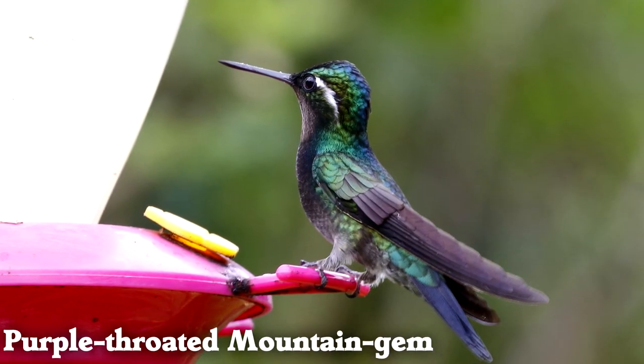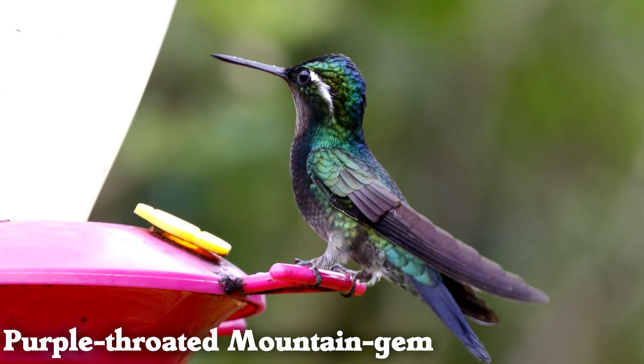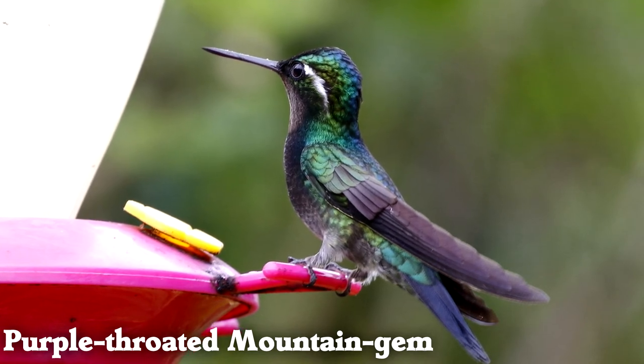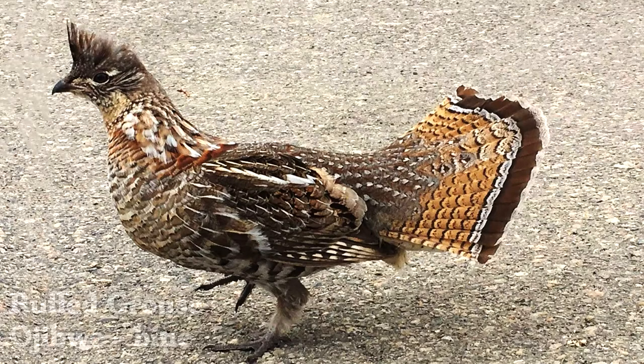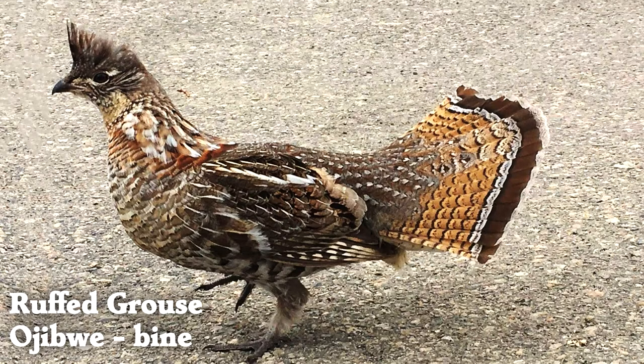Purple-throated mountain gems are a Central American hummingbird species whose beautiful name matches their beautiful plumage. Ruffed grouse use a wingbeat drumming display in courtship, and the ruffed grouse is also the state bird of Pennsylvania.